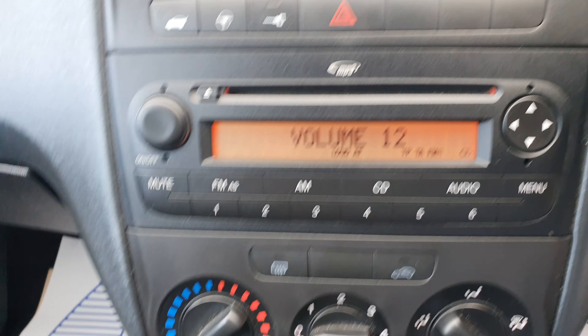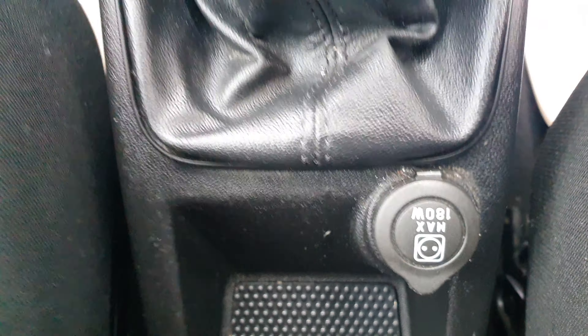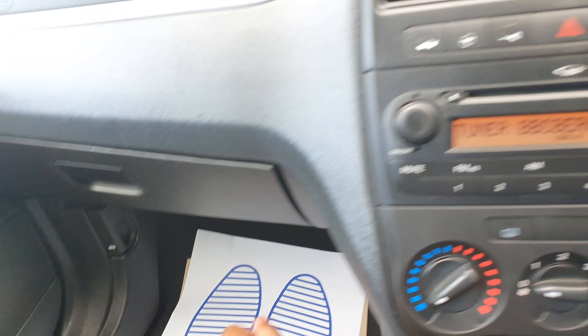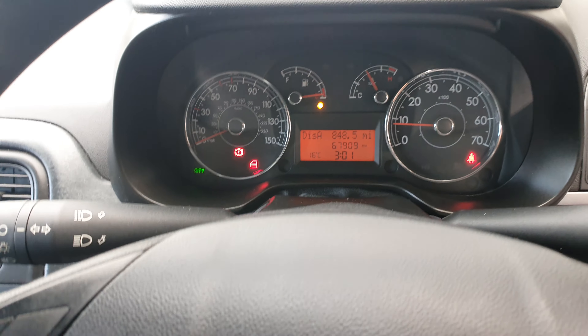In-built radio and CD player which is also an MP3 player. You can see two cup holders, manual transmission, charging port, and a glove compartment.